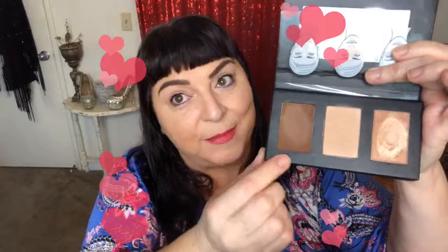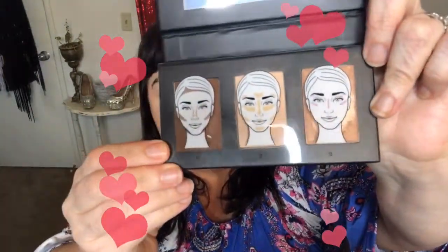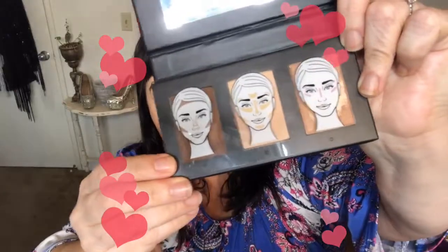This is the Sculpting Trio palette — a contour and highlight palette. In here it has three different products: this one is your contour cream, this one is your highlight, and this one is a highlight shimmer. You get all three, and what's cool is it includes a little diagram showing you where to apply each one, which makes it really handy especially if you are new to contouring and highlights. There are actually three of these palettes — light, medium, and dark — and this is the medium palette that I'm using right now.